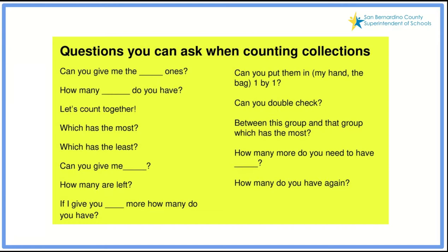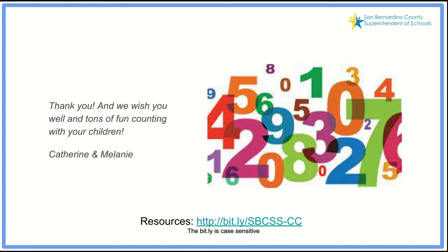Here are some questions you can ask your students at home as they count their collections: Which collection has more? Which has least? How did you count them? Why did you choose the tool you were using? Just ask guiding questions, but try not to dominate their experience as they're counting. We want to thank you for this opportunity to share, and wish you well and tons of fun as you collect and count. Start simple. Start slow to go fast. Your students will love it, and this link at the bottom provides the resources.